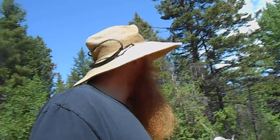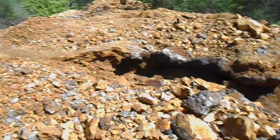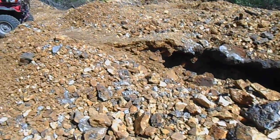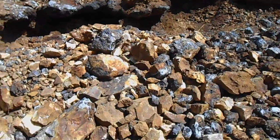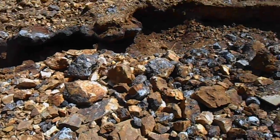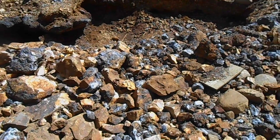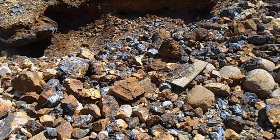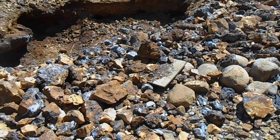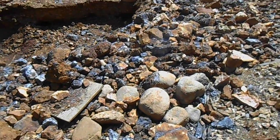Hello everyone, just out checking out an old mine site up here and I found something very interesting. Obviously some people have been up here recently working hard, going through the old tailings here and processing what they can and left out a whole bunch of fresh material on the surface here. What I found very interesting is this is a very high pyrite area - lots of sulfides of all sorts.